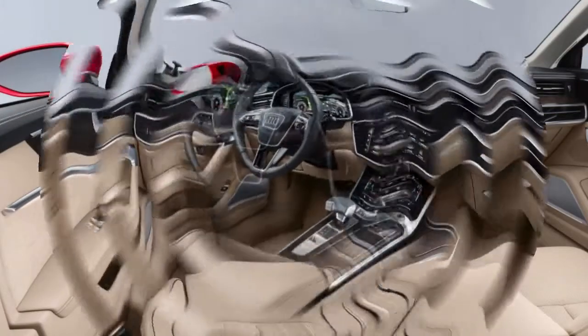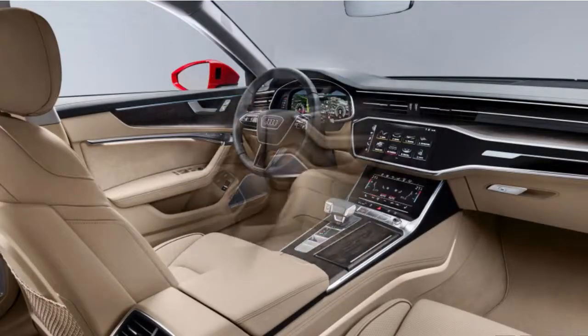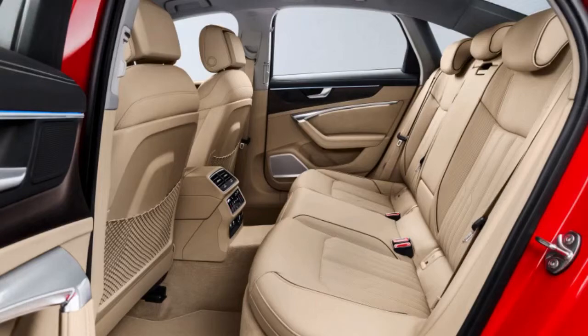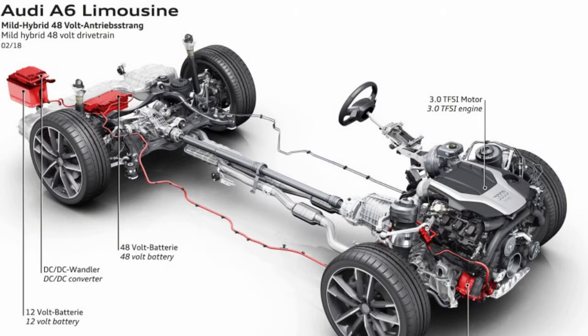Adaptive cruise and lane-keeping technology are made possible by a suite of sensors — upwards of 5 radar units, 5 cameras, 12 ultrasonic units, and a laser scanner are all on board, though there is nothing quite as sophisticated as what Audi offers in its range-topping A8.